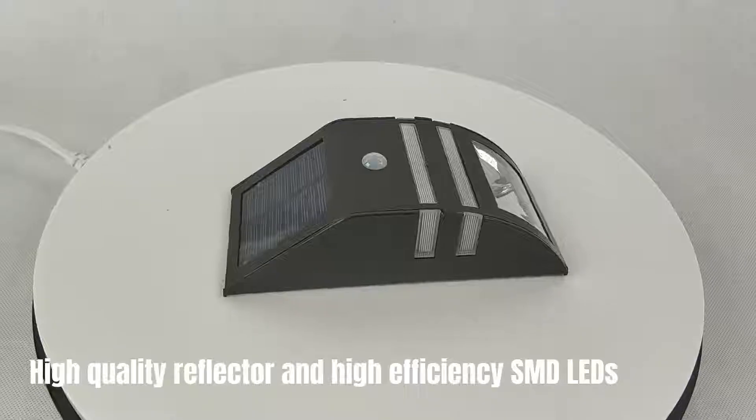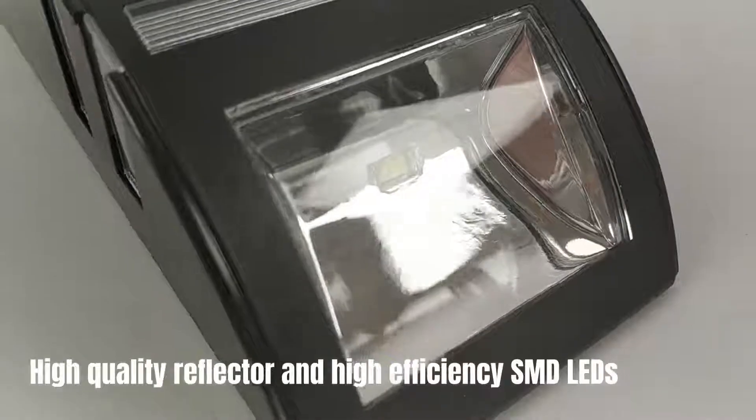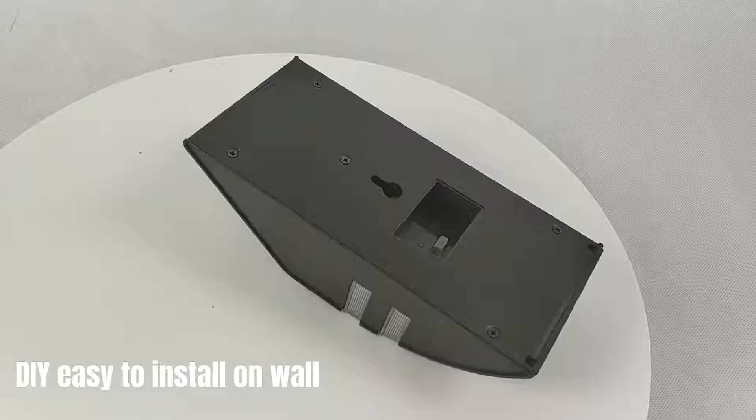High quality reflector and high efficiency SMD LEDs. DIY easy to install on wall.